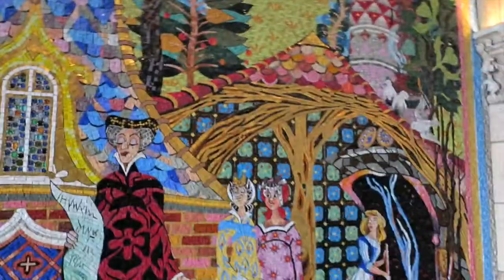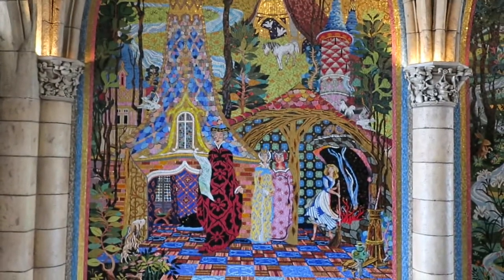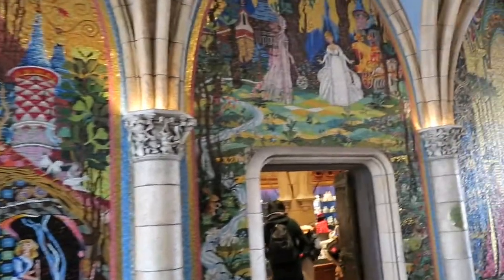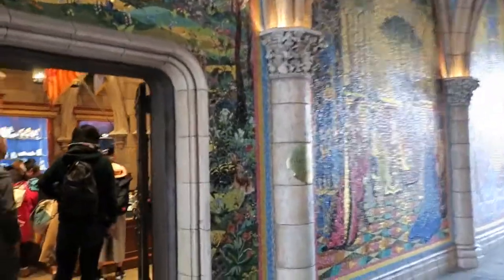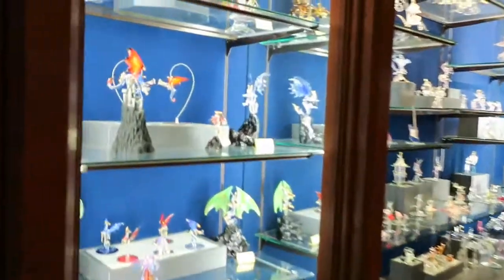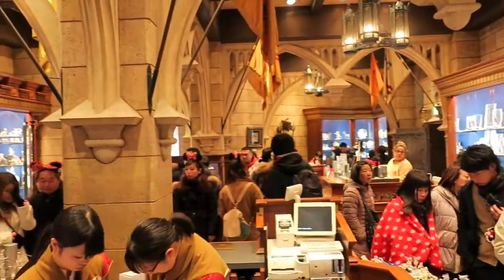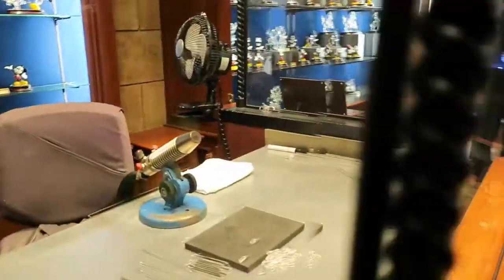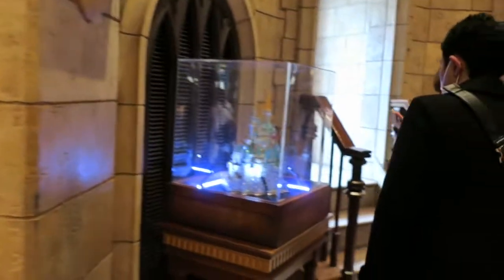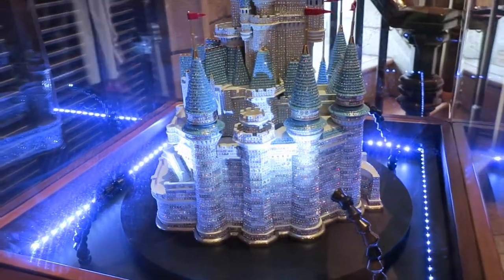Oh, I love this. This is one of my favorite things to see. Isn't it so gorgeous? This is where they make glass — glass blowing. These are actual tools that they use for it. And of course, this is so gorgeous, but it also costs a lot of money.